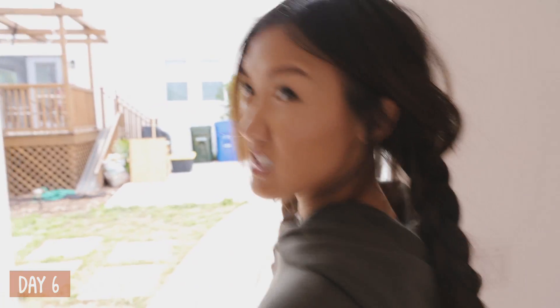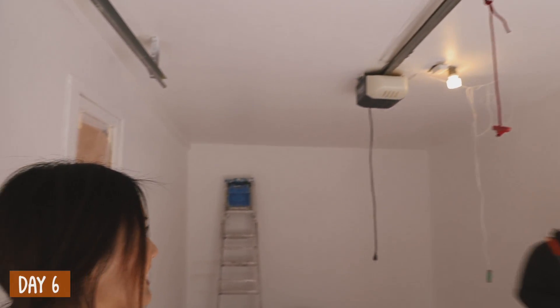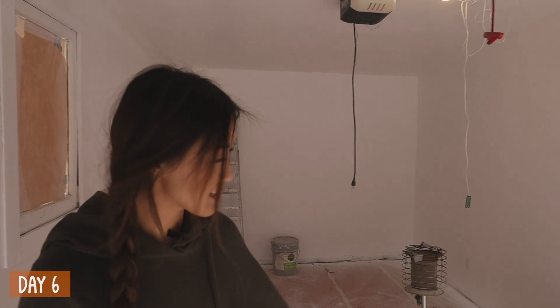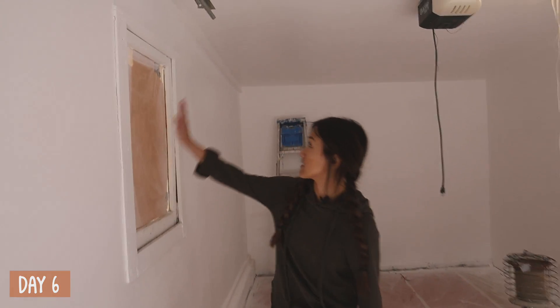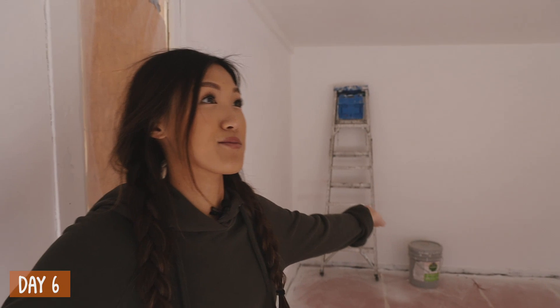Let's take a look — I actually haven't seen it yet. It looks pretty complete to me. I think they're just cleaning up little bits and pieces. The window is nice and painted. I think this room is good to go — it looks beautiful.